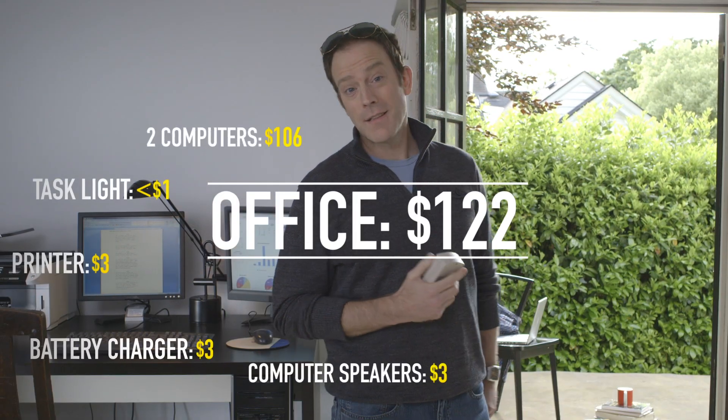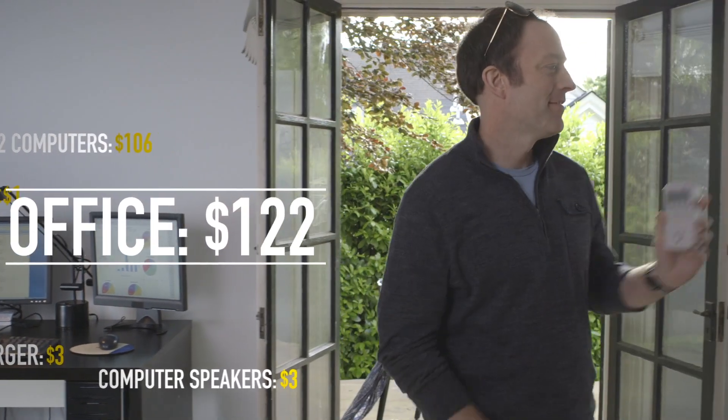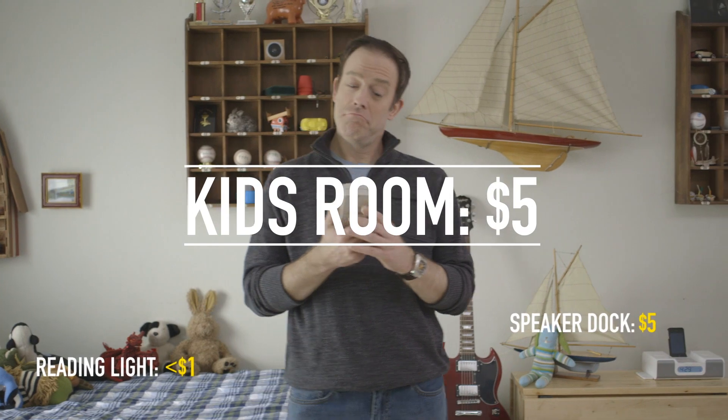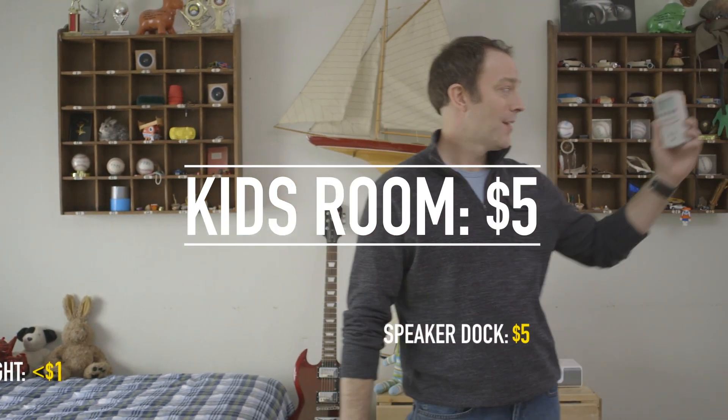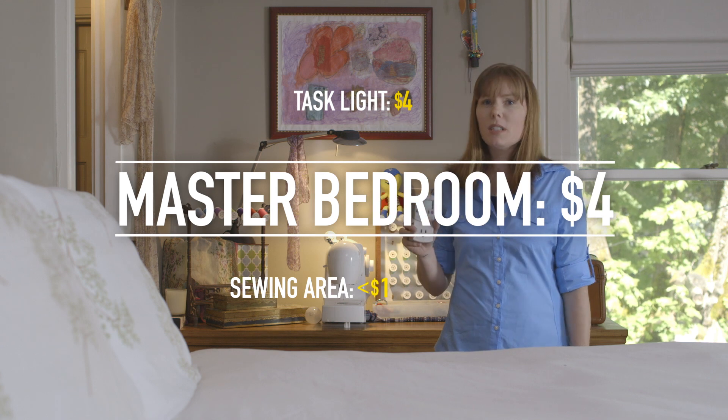Most of this is because of the two computers that are always on. That lamp costs four dollars, and it's not even on.